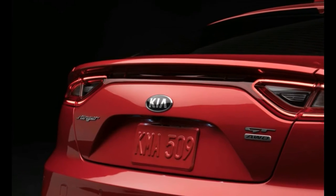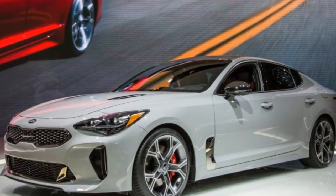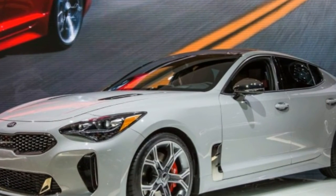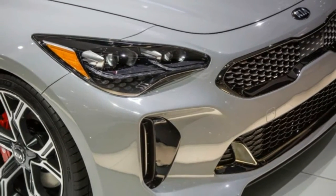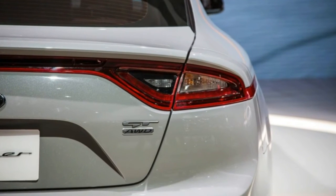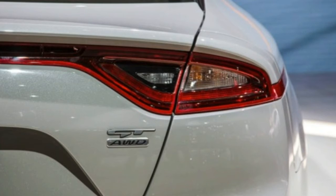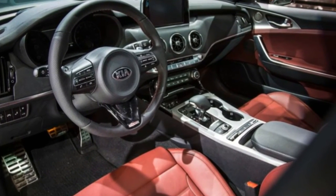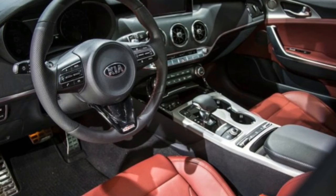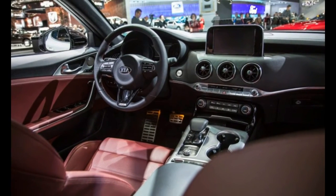The four-cylinder car sits on 18-inch wheels as standard, while the V6-powered GT gets 19s as well as upgraded Brembo brakes, including four-piston front calipers and vented discs all around. Adaptive dampers will be offered — a first for Kia — selectable alongside other driving functions through five dynamic settings: eco, sport, comfort, smart, and personal.